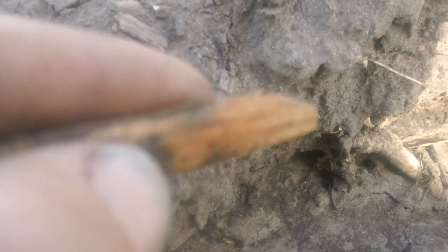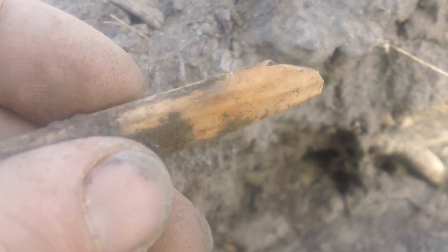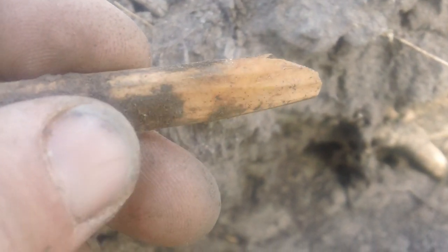Okay guys, I've been walking this field. I found this sharpened bone right here. You can see the grooves on this bone. They've been working it.